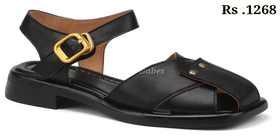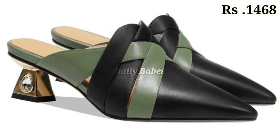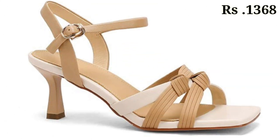The cash on delivery option will also be available, which is a very convenient option for you. So what are you waiting for? Check out the link and grab these footwear now. If you have any doubt or query regarding placing an order, the comment section is always available. You can also ask questions on Facebook or text us on WhatsApp.